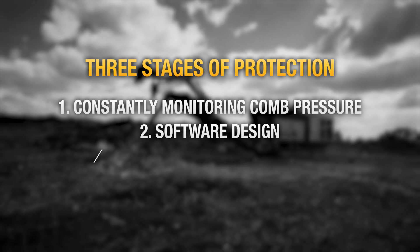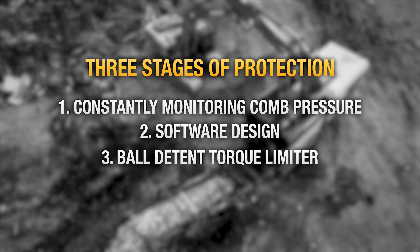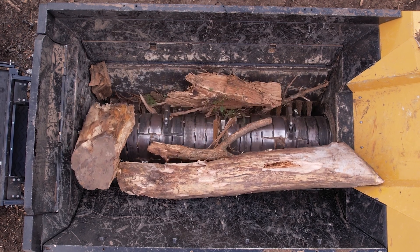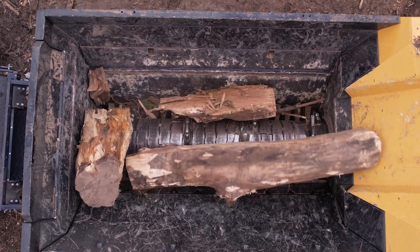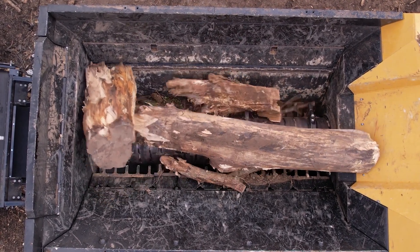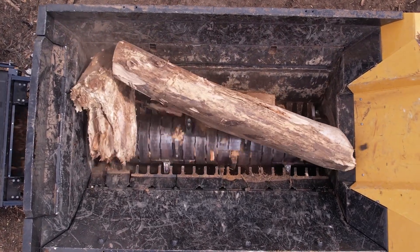For the third line of defense, the driveline includes a ball detent torque limiter that automatically disengages the driveline when max torque is experienced. Resetting the torque limiter is as easy as reversing the rotor until you no longer hear clicking from the mechanism. This helps protect the driveline system when tough material is encountered and helps extend overall machine life.